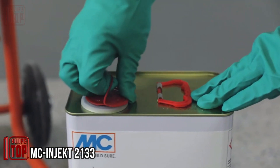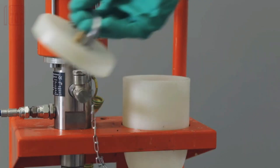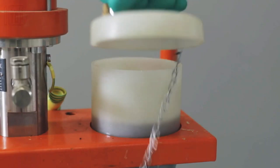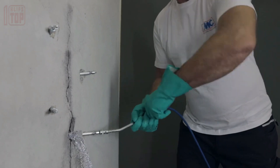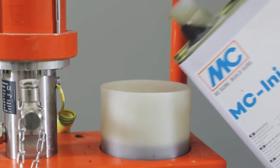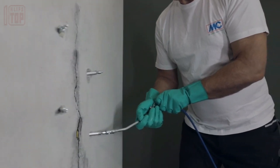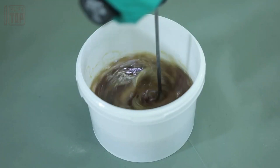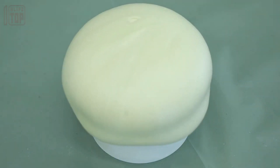Our next destination is Germany, home to the headquarters of a leading global manufacturer of construction supplies. Among their products is an essential injection resin used for rapid sealing. This versatile resin is suitable for both concrete and brickwork and excels at sealing water-bearing cracks within a width of 0.01 to 0.2 inches. Upon contact with water, it undergoes a swift reaction, expanding 60 times its size in a matter of seconds. This remarkable resin can even hold water under pressure, and its lifespan is unrestricted.